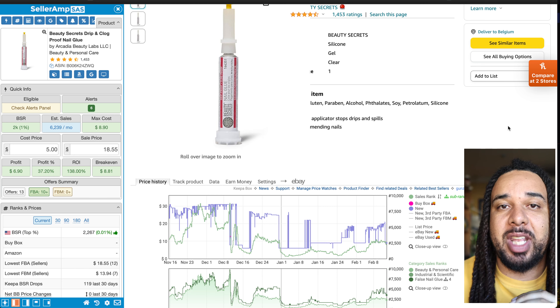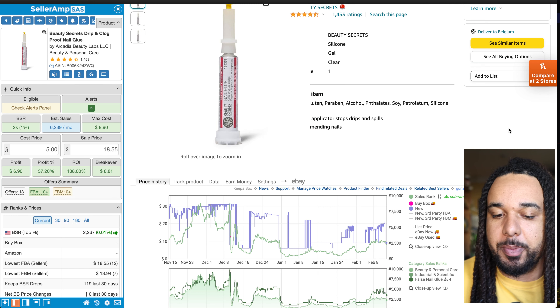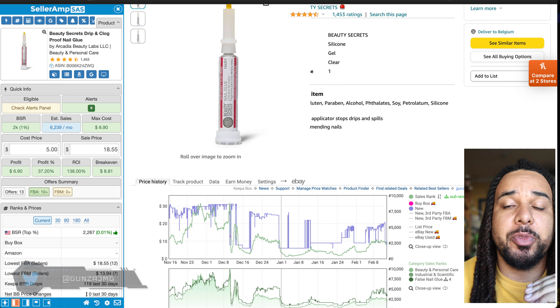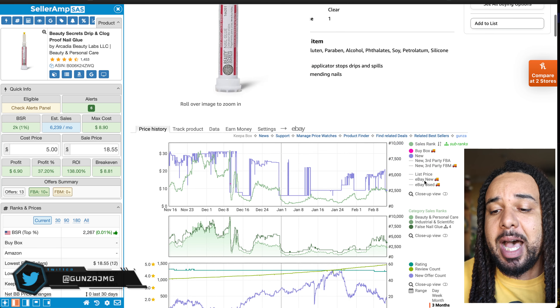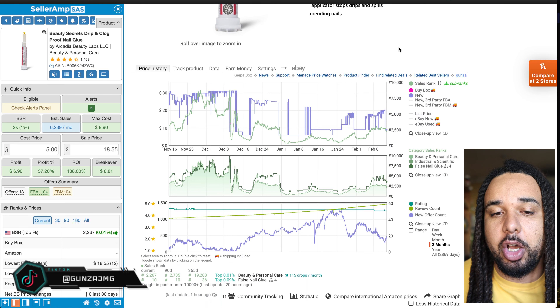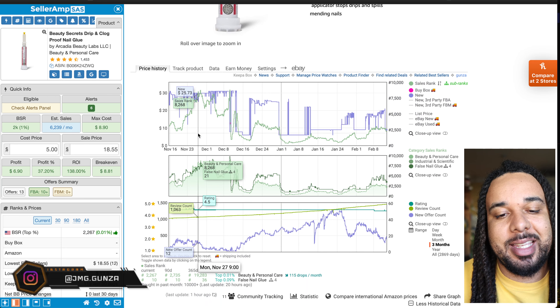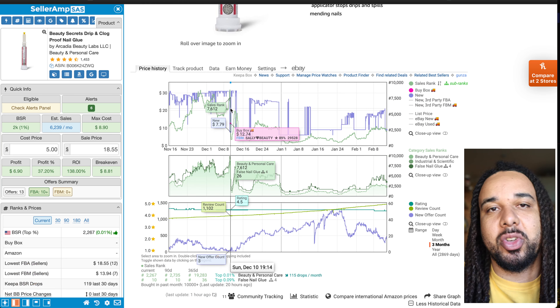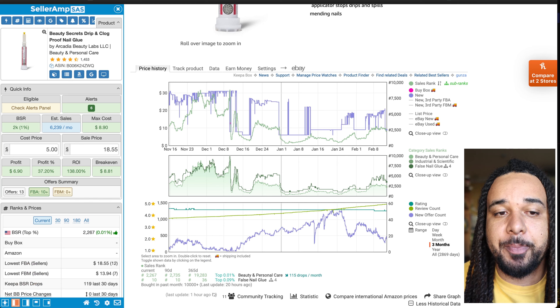You saw it coming, but you'd be surprised at how many people actually do not have the premium version of Keepa. Keepa is not just the thing you see living on the page of the Amazon listing you want to look at — this is not what Keepa is all about. There are a lot of other features on Keepa that are underutilized.